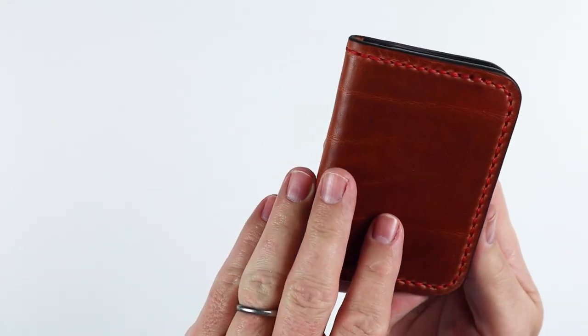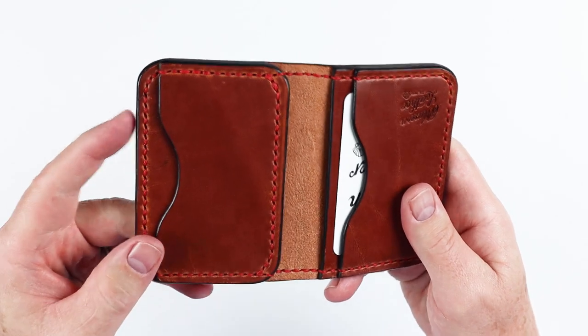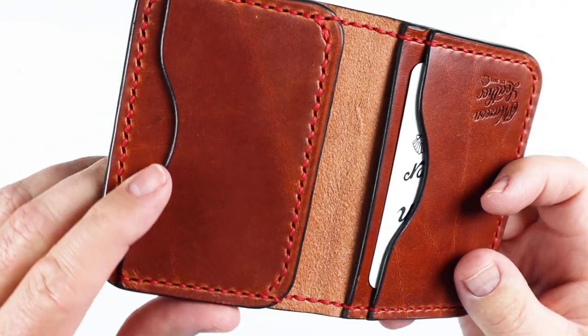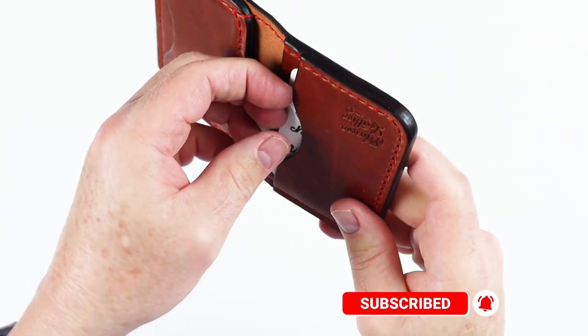Let's take a look at the inside now. Got the flesh side in the center there — I like that. Slot on the left, and all the tops of these slots are burnished and painted as well. There are multiple layers of leather in here — look at that pull-up. That pull-up is great from this Horween Dublin.